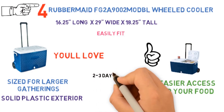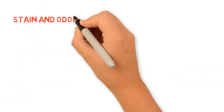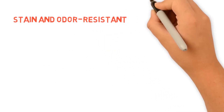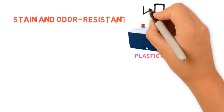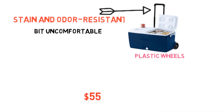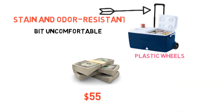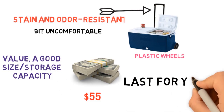The insulation is reliable, giving you at least two to three days of cold temperatures. The interior of the cooler is both stain and odor resistant, and it's designed to be super easy to clean. The plastic wheels will make carting this cooler around a breeze. Sadly, the design of the carrying handles makes hauling it around a bit uncomfortable. $55 is a good price to pay for this wheeled cooler — it delivers value, a good-sized storage capacity, and a durable design that will last for years to come.